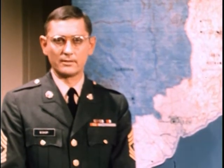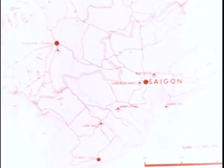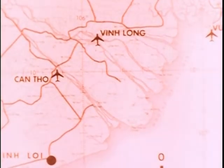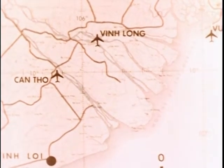Our soldiers in South Vietnam are there to help the people maintain their independence by carrying the action to the enemy. The search and destroy tactic developed by our forces in Vietnam means just what it says: to search out the enemy, no matter how difficult the terrain, to engage him in battle, and in the end, to destroy him.